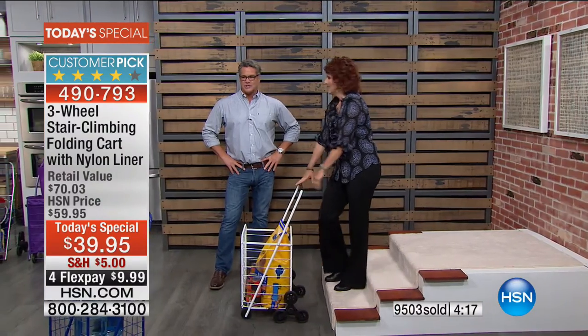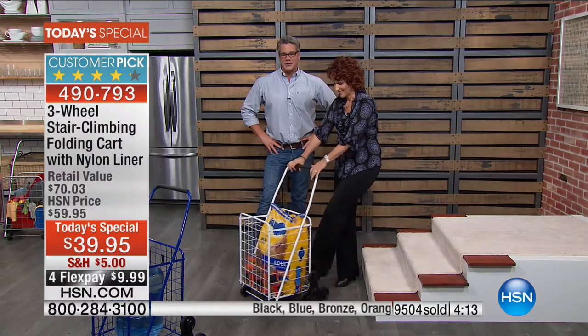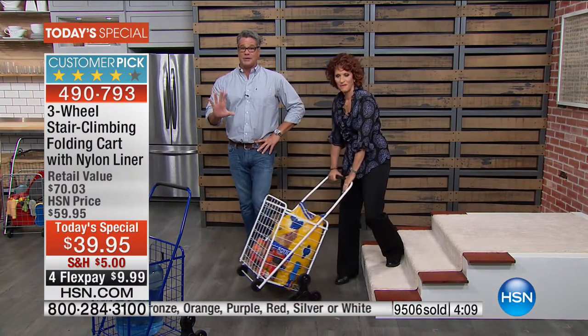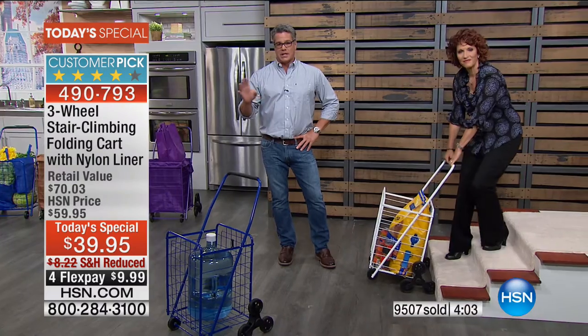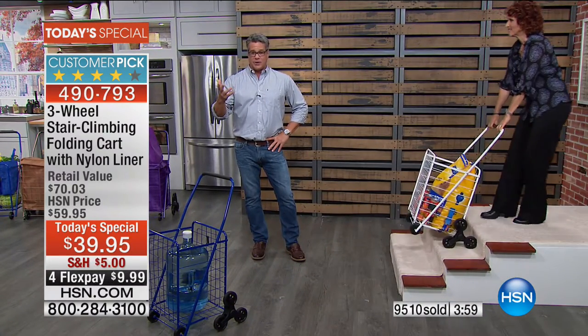We had two Pats calling today. We've only got four minutes left on the clock — this is a one-time value. At midnight the price goes back up $20, and you don't get any of the extra bonuses, bells, whistles, or flex pay.